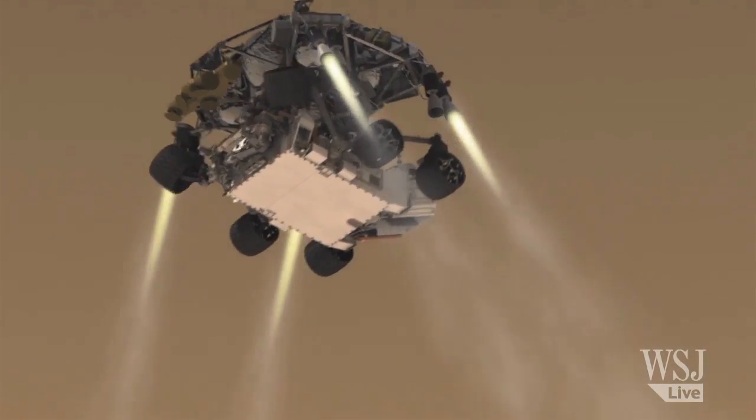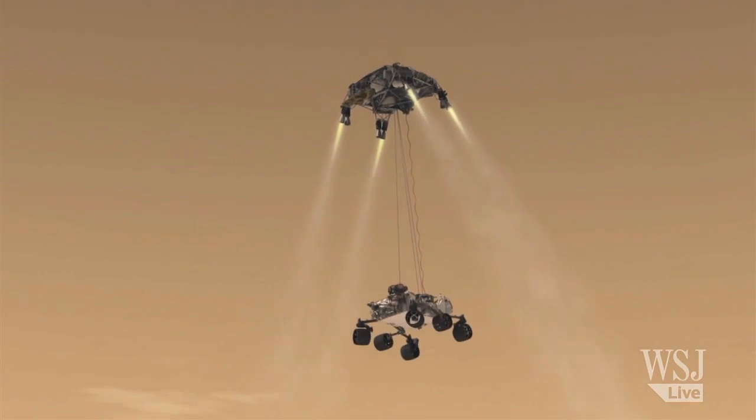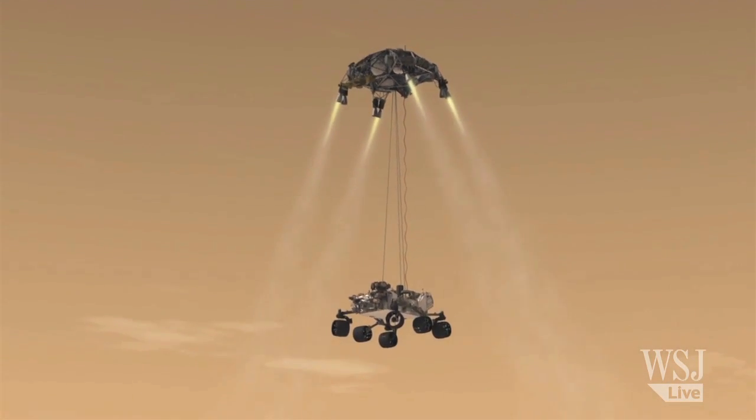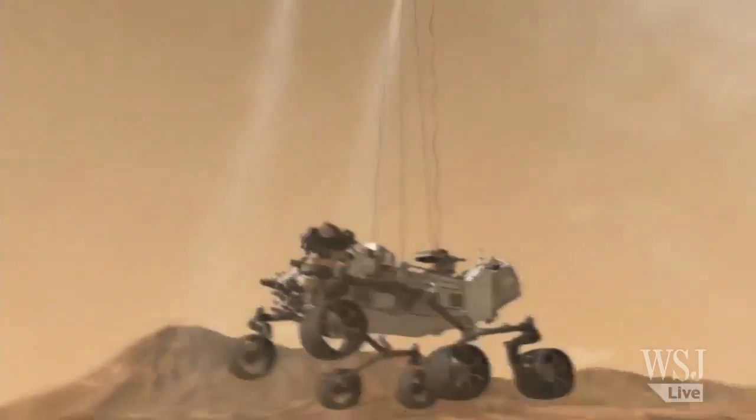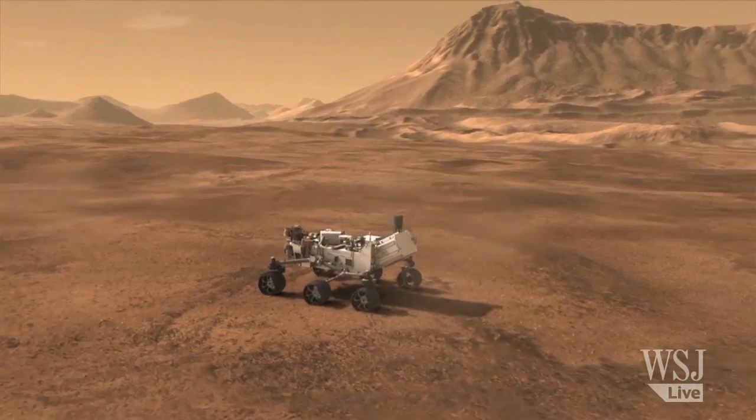Then the rover, which has been nestled under this descent stage, gets separated on a series of three bridles, lowered, and the two bodies descend together until the rover touches the surface. It then cuts these three bridles and the descent stage flies away, leaving the rover with six wheels on the ground.